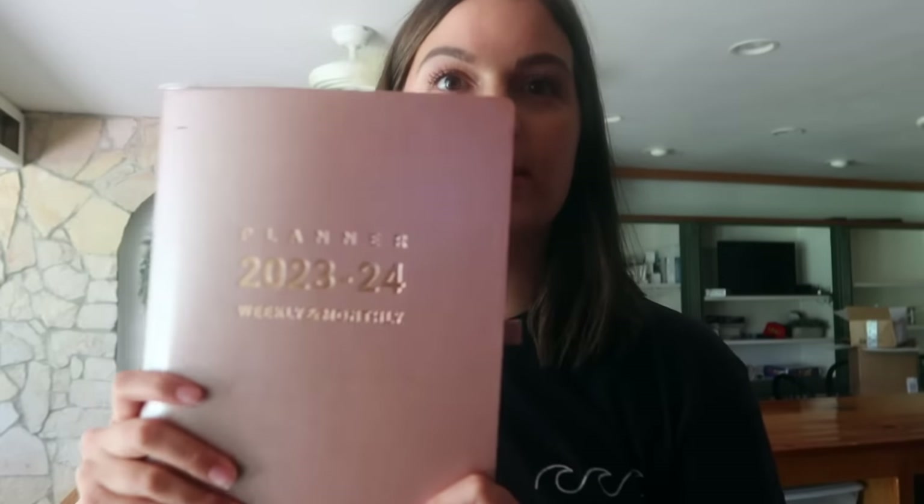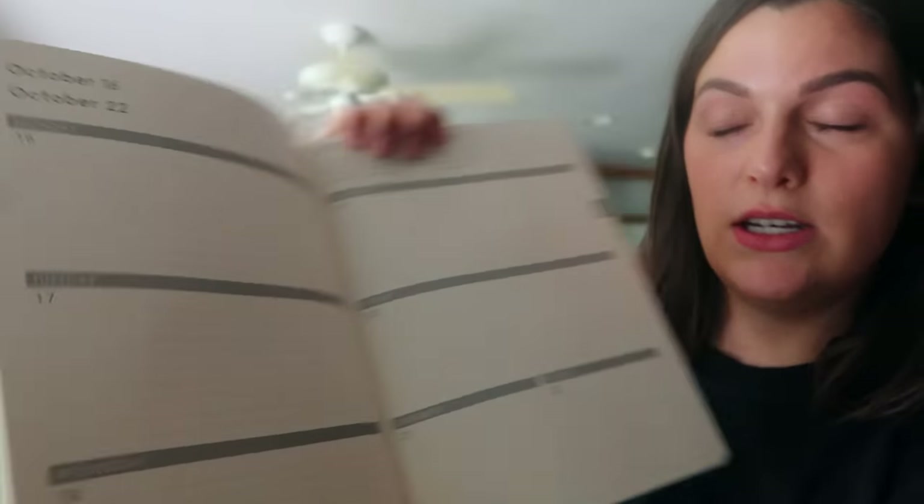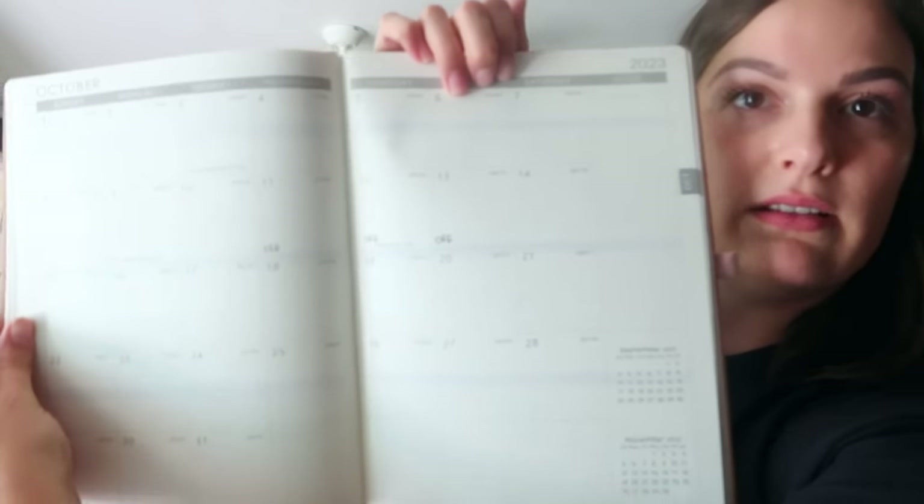The next thing is my planner. I've gotten this planner since probably a decade — I started getting this planner in college. Thankfully every year they still have one. My old one was brown leather and this year I got pink leather. I really like the layout of this one and the way that it looks — the month at a glance. Love this one. It's definitely a favorite of mine.